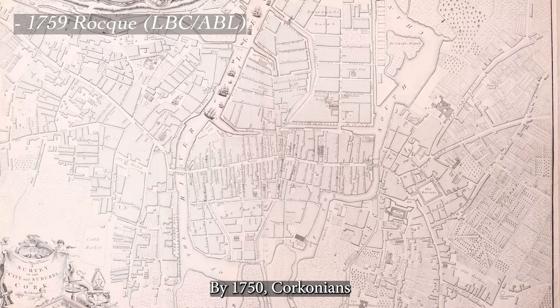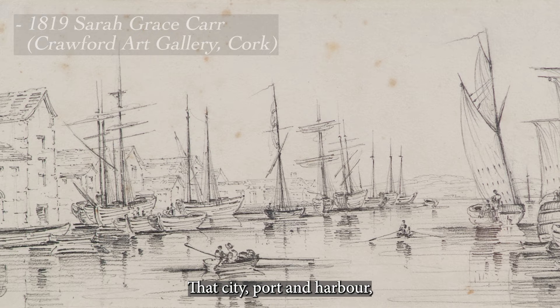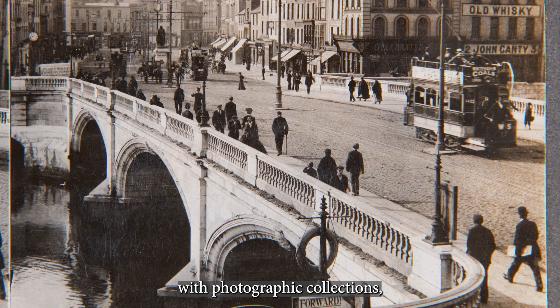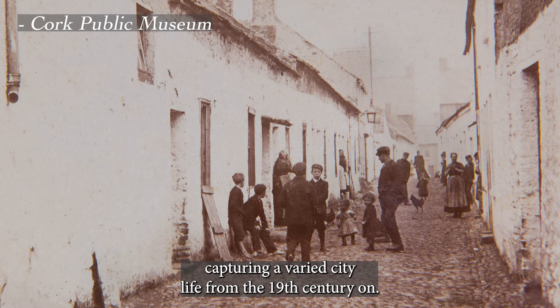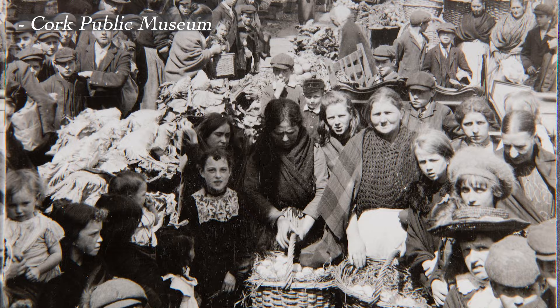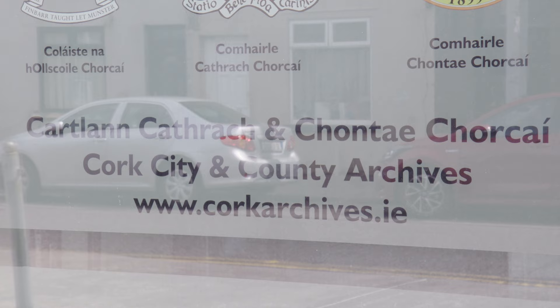By 1750, Corkonians, through their enterprising labour, had made a city of their town. That city, port and harbour continued to thrive, attracting depictions by numerous artists from the later 18th century, with photographic collections capturing a varied city life from the 19th century on.